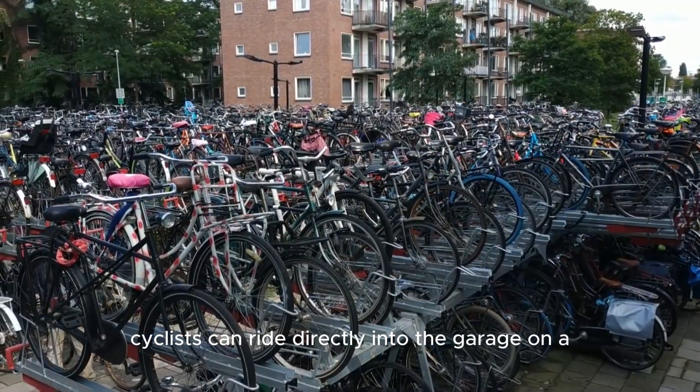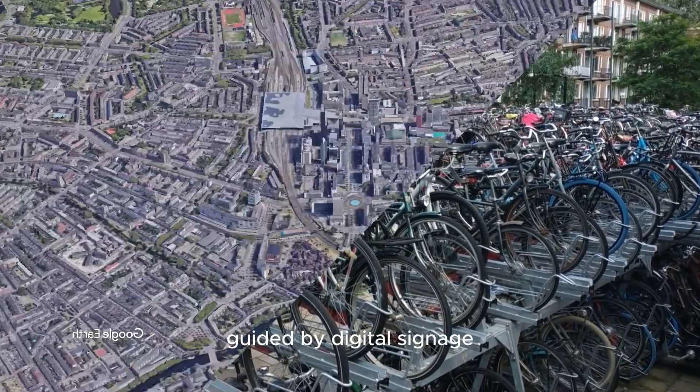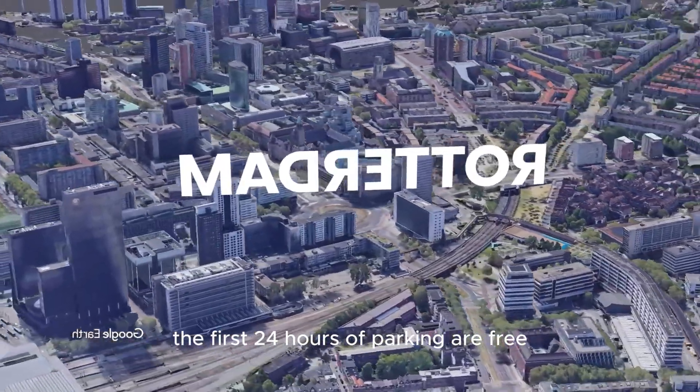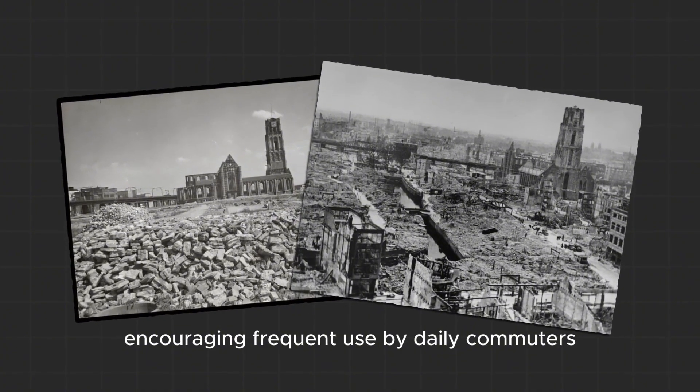Cyclists can ride directly into the garage on a smooth, continuous path, guided by digital signage that indicates available parking spots. The first 24 hours of parking are free, encouraging frequent use by daily commuters.